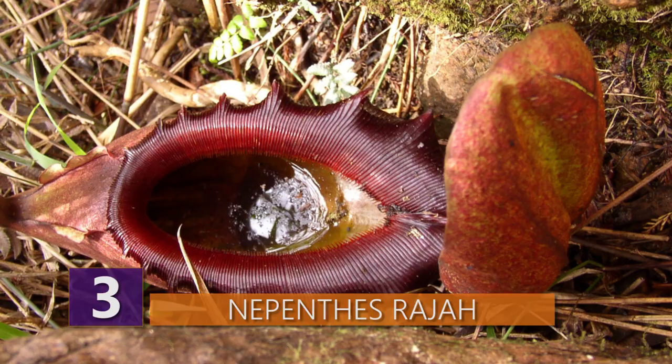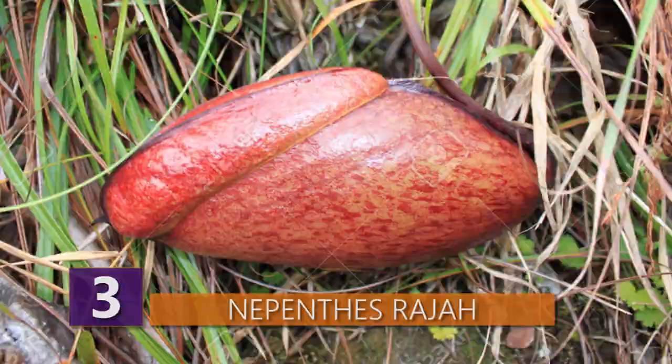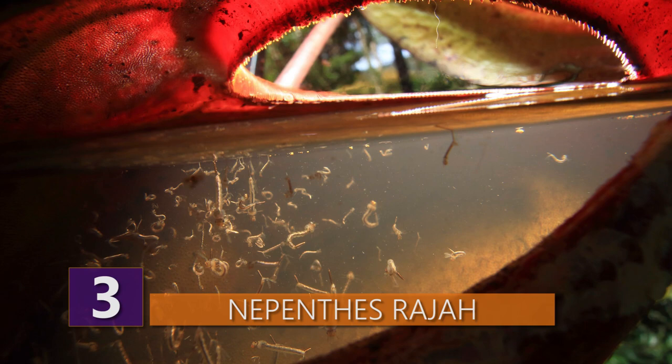Insects and particularly ants are its normal prey. Although this plant is most famous for trapping and digesting animals, what's really interesting is that its pitchers are also host to a large number of other organisms, which are thought to form a symbiotic association with the plant. Many of these animals are so specialized that they actually can't survive anywhere except on these plants.